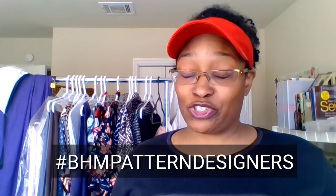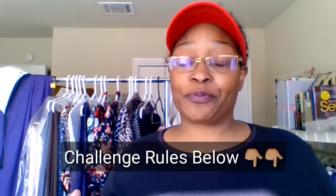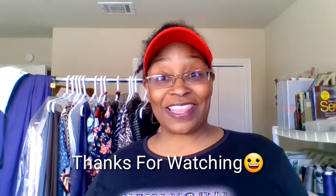Thank you all for your support for the hashtag BHM Pattern Designers Sewing Challenge. If you haven't considered joining in, please go to my Instagram page and look at the specific patterns listed to give you a head start — it doesn't cover every pattern from Black designers but it's enough to get you going. Some you may need to search for on eBay and Etsy, especially the vintage ones. I highly recommend this book — it was an awesome read. Have a fantastic Sunday, and I'll see you in the next video!